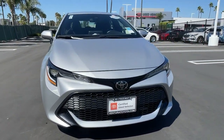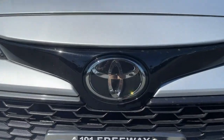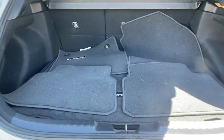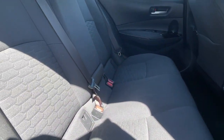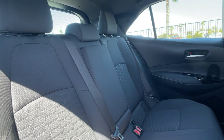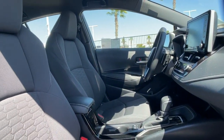The following are some of this vehicle's highlighted options: keyless entry, 4-cylinder engine, lane-keeping assist, adaptive cruise control, keyless start, iPod and MP3 input, heated mirrors, backup camera, electronic stability control, and a leather-wrapped steering wheel.